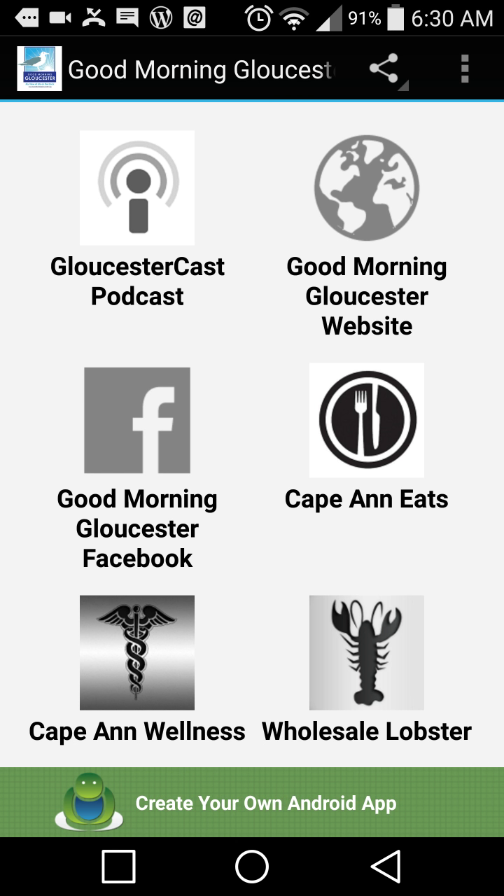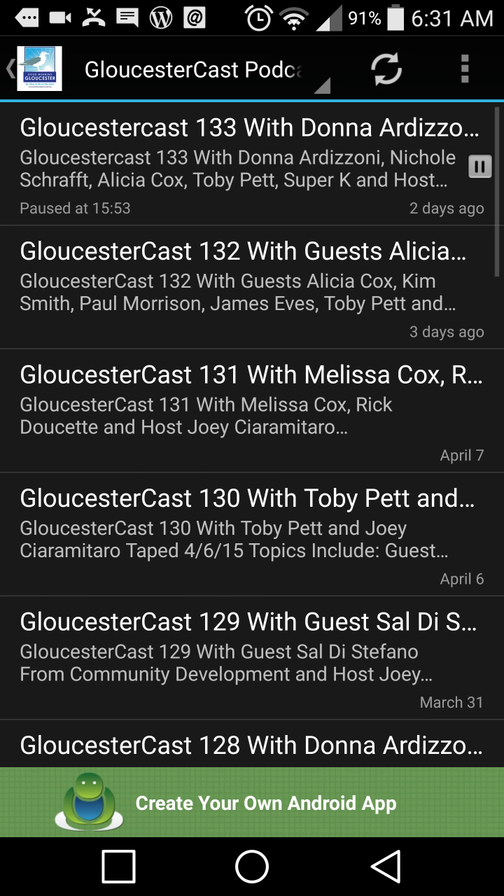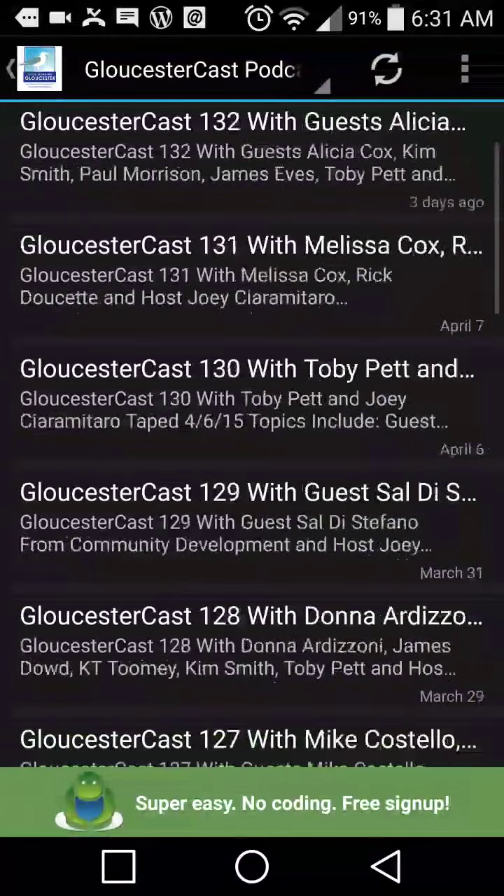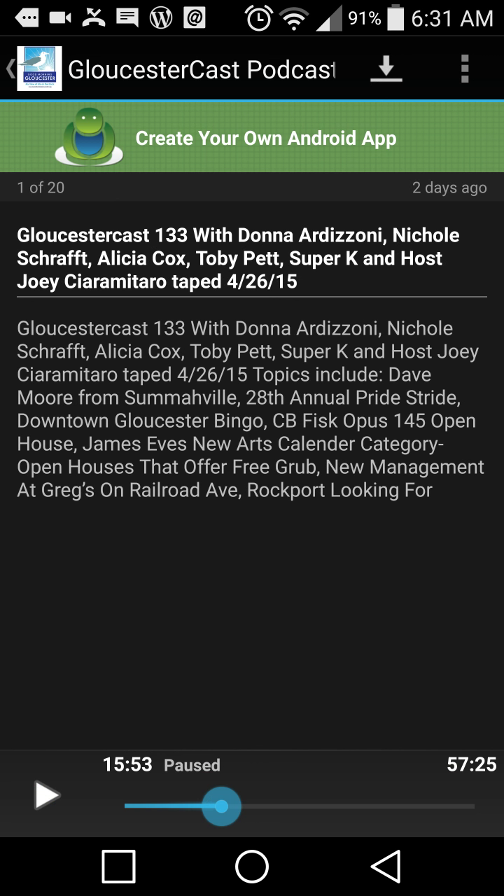I'm going to go through a couple of the features and some of my favorites. My number one feature is the podcast part of it. Press this button and it brings you right to the list of the latest Gloucester casts. There are a bunch of them. You click on the actual podcast and it gives you the show notes, and down in the lower left corner you can press play.